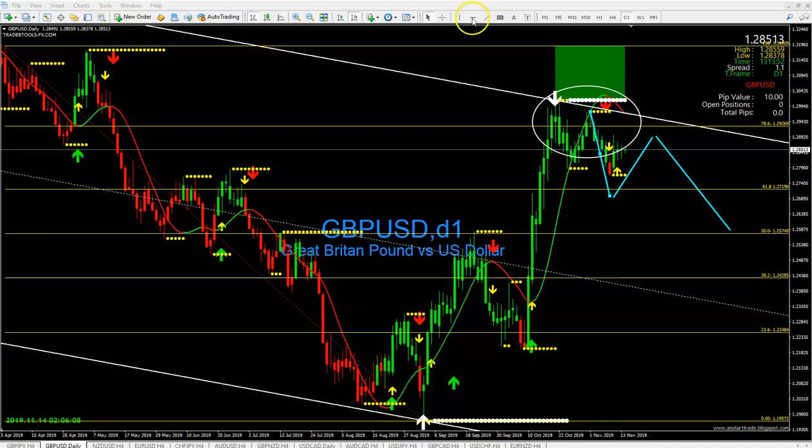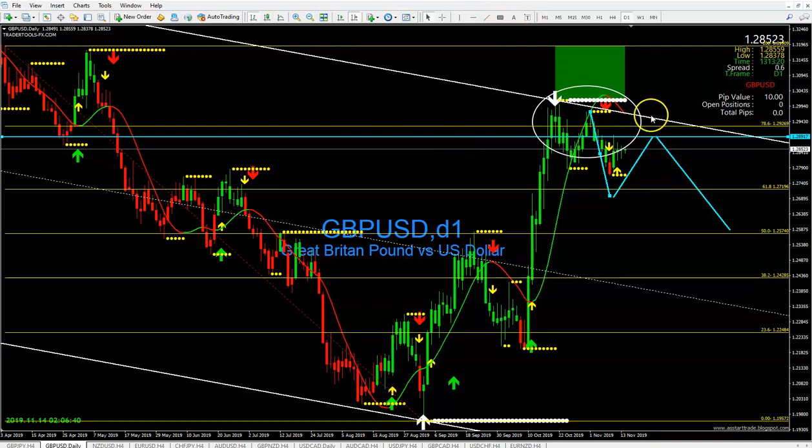Then I said the market was going to come back and retest our 61 to our 78 — and that's exactly what it did. Look at that, bam! I hit that. From there I said the market was going to do a sell-off, and look at that — that's what it's doing currently. The market is performing exactly what I told you guys.